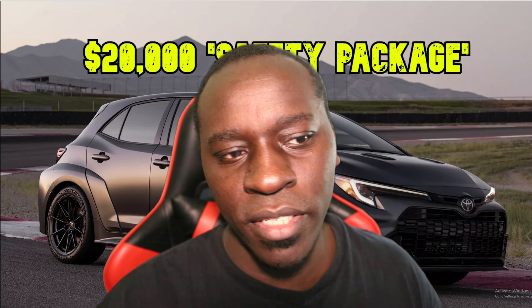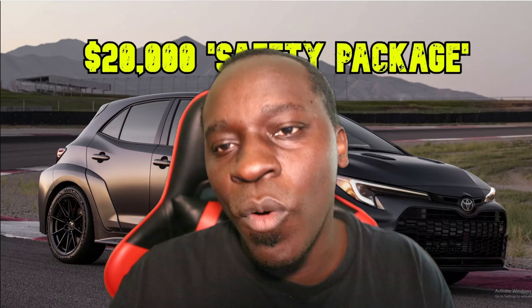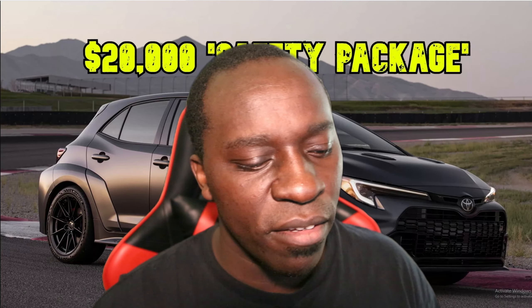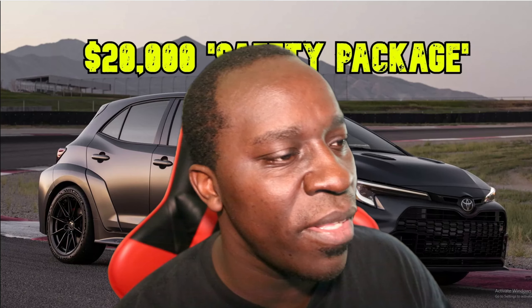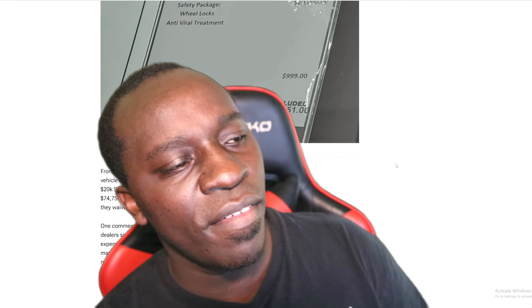General Motors is laying off people because their cars and trucks aren't selling — they've priced these trucks so high that people cannot afford them, especially with interest rates going up. These trucks start at seventy, eighty, ninety thousand dollars, and fully loaded you're looking at nine hundred to a thousand dollar monthly payment or higher. For this GR Corolla at seventy-three thousand seven fifty-one, add state tax on top of that — and even with decent credit at a five or seven percent interest rate, you're still paying a lot of money.